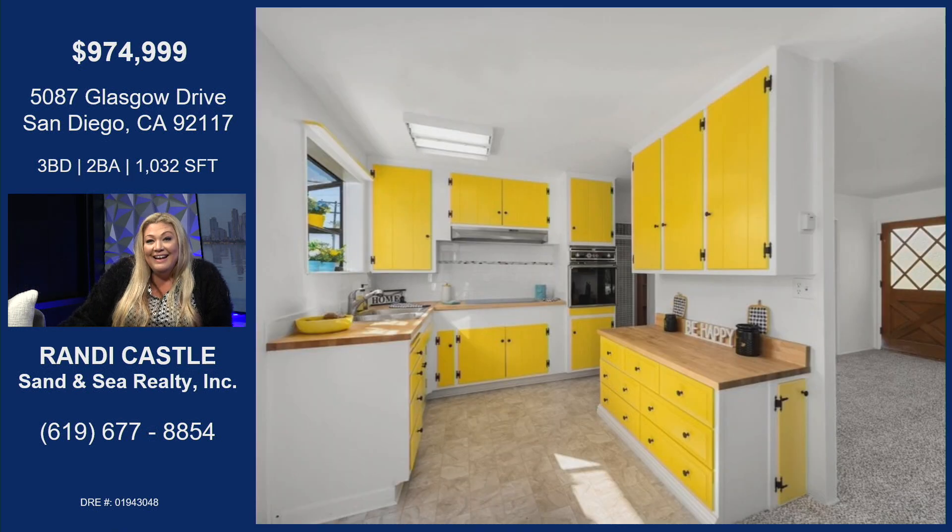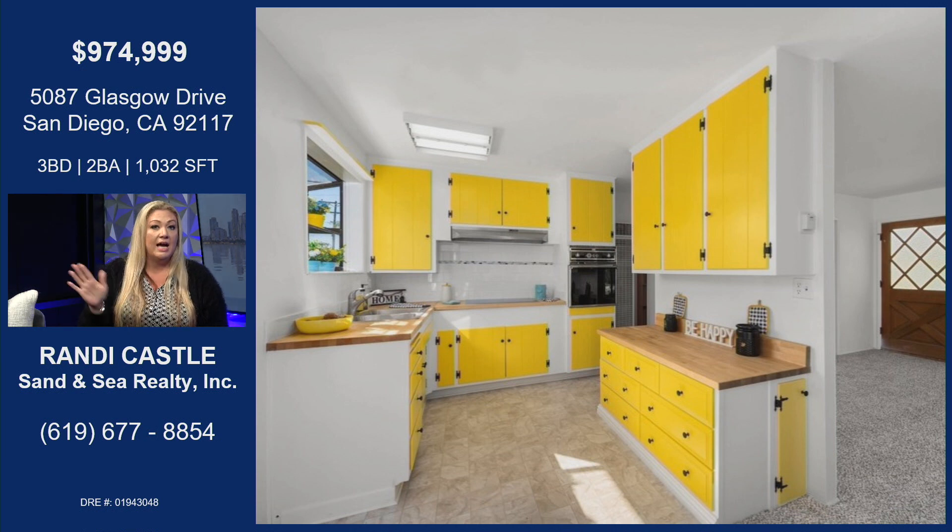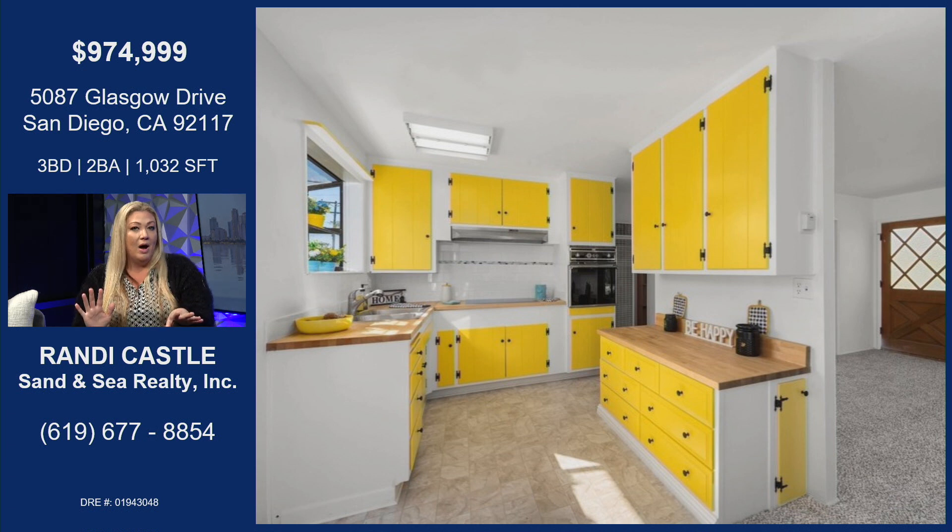We have yellow cabinets — I love it. It's so unique. So this house, they have upgraded it. And there's tile done with a black and gray kind of accent tile that goes across the back there.